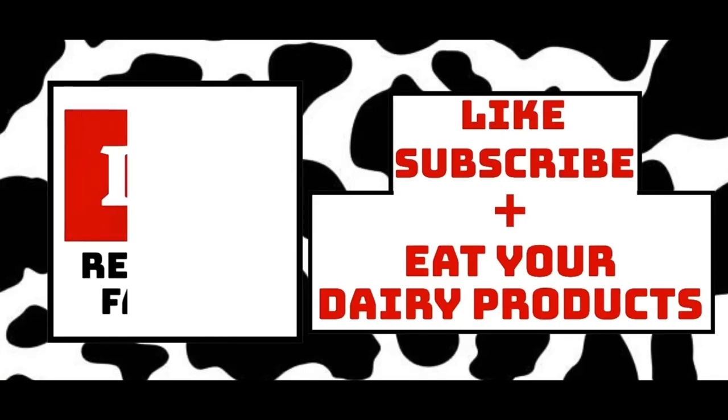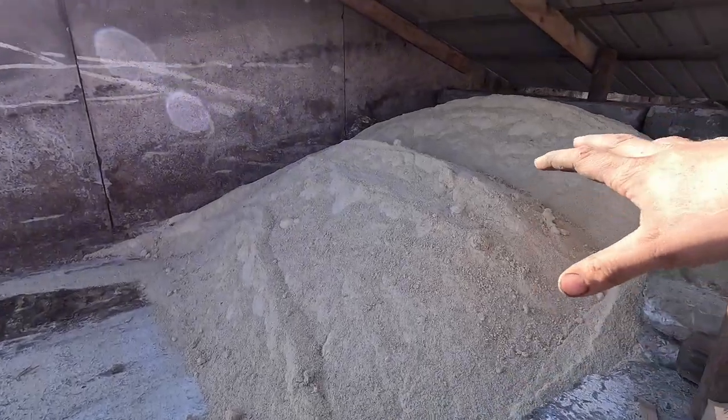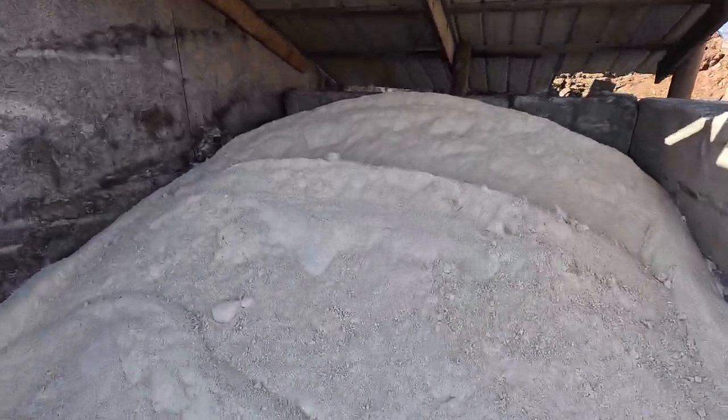Hey folks, welcome back to the channel for another episode today with the Rayfield Farmer. For the last couple of videos we were getting this corn meal done — this is the finished product, and this is the finished commodity shed that I built for it.